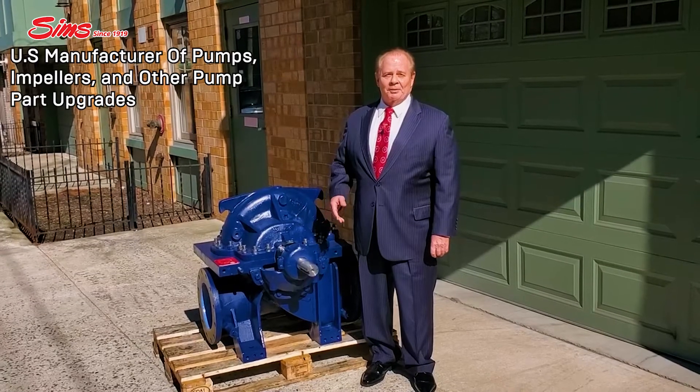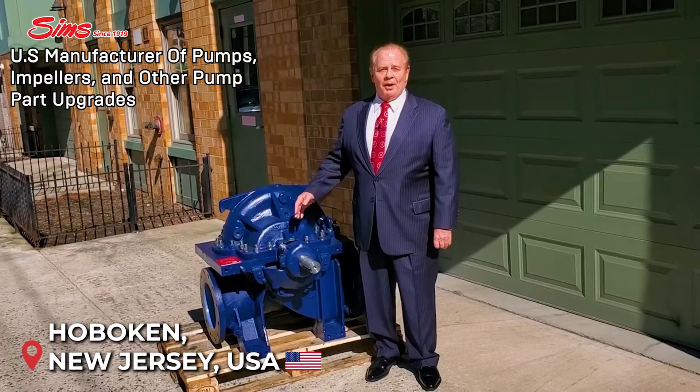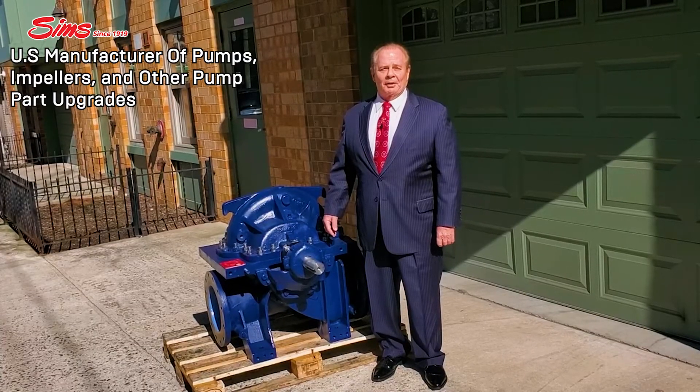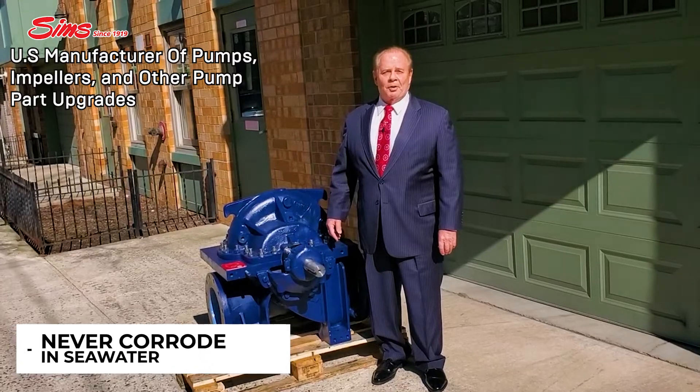This particular pump contains a brand new shaft rotating element inside. It's all manufactured right here in Hoboken, New Jersey, and it has been upgraded with a Simsite structural graphite carbon fiber impeller and casing, as well as mechanical seals which never corrode in seawater.